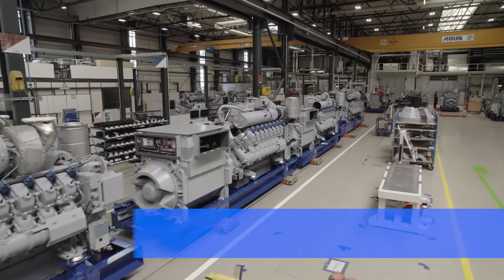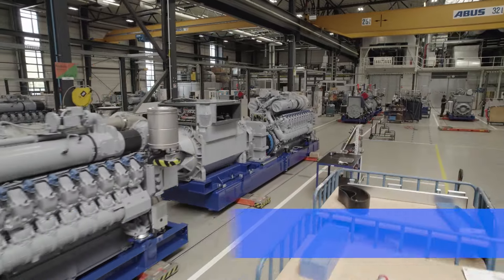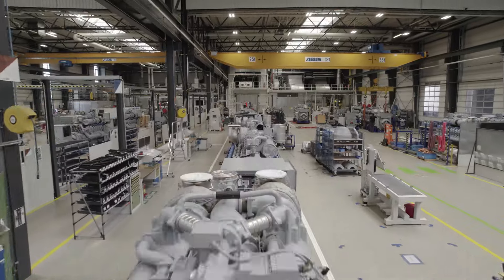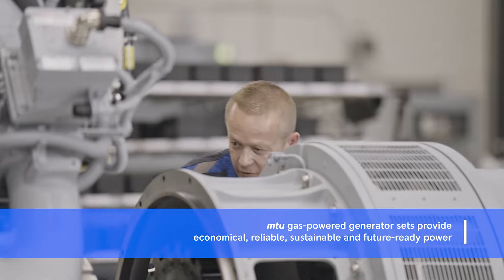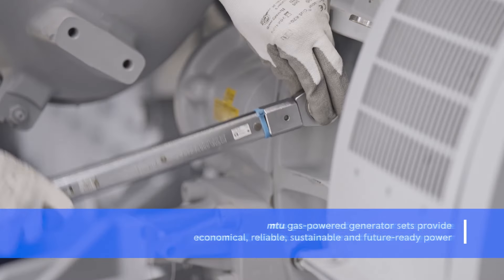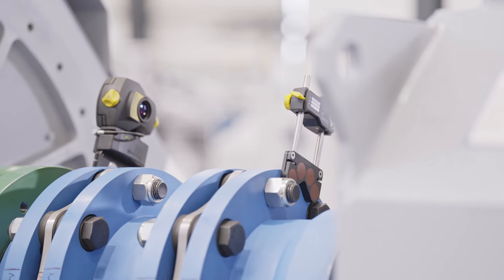Our units cover ratings ranging from 750 to 2,500 kilowatts electric for both 50 and 60 hertz frequencies. Whether fueled by natural gas or biogas, MTU gas gen sets provide reliable, continuous, economical and environmentally friendly power for heating as well as cooling.